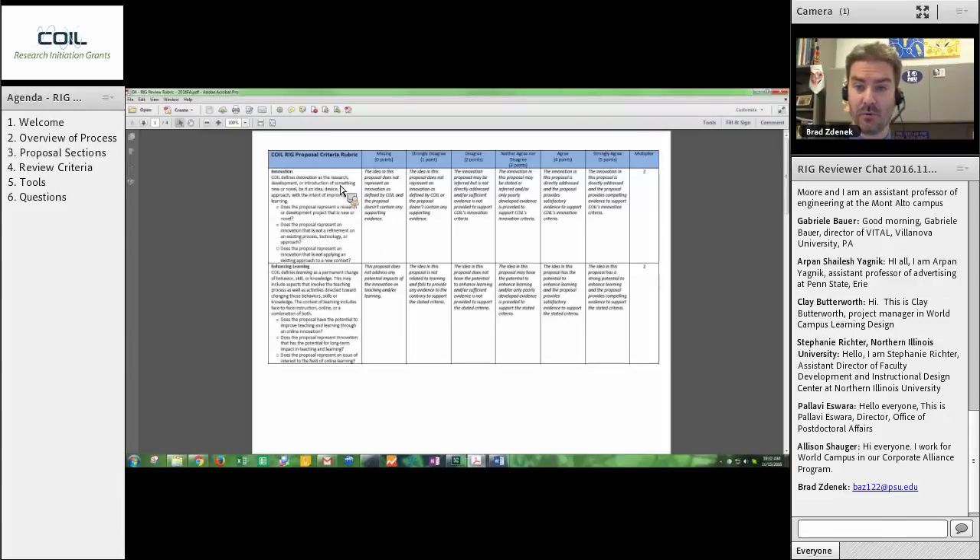In addition to having this worksheet next to me, I would have, by this point, looked at the rubric. And that's where we're going to spend most of our time today — what is the rubric, how do we decide what point values to put into that worksheet, and what do we do with them? So here is the rubric. You will notice that there are ten criteria for these proposals. There is innovation — innovation is worth ten points. Enhancing learning. Enhancing learning means that the proposal has a potential to create a permanent change in behavior, skill, or knowledge in learning — the process of learning here at Penn State.